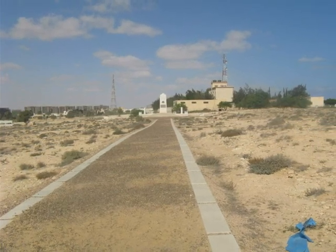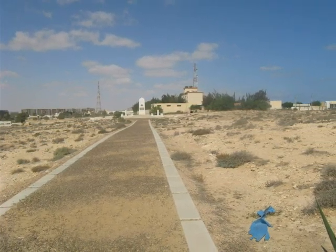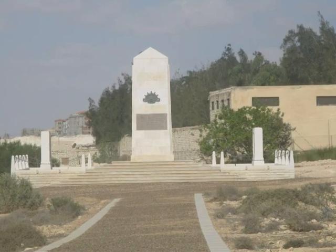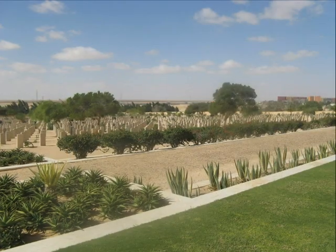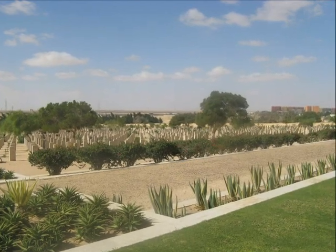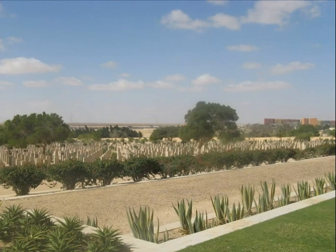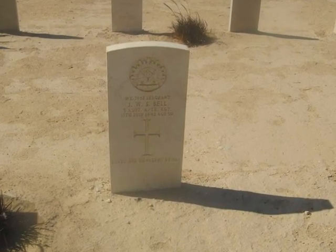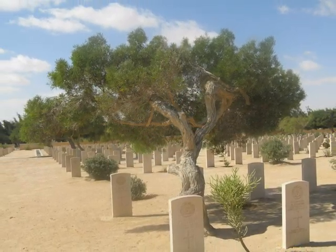The white obelisk is an Australian memorial and carries the rising sun hat badge of the Australian soldier. Gravestones shown are part of the Australian section of the cemetery. One individual stone is for the unknown soldier and the other is of a Sergeant Bill from Western Australia. The trees are similar to trees common in Western Australia.